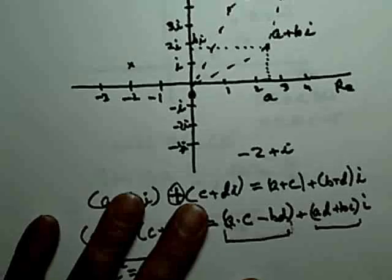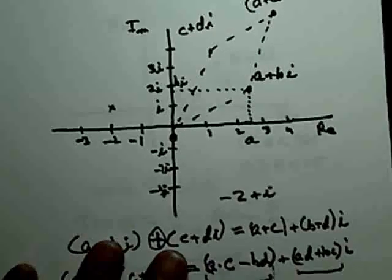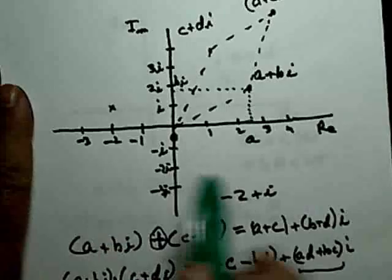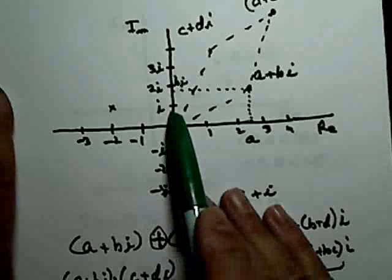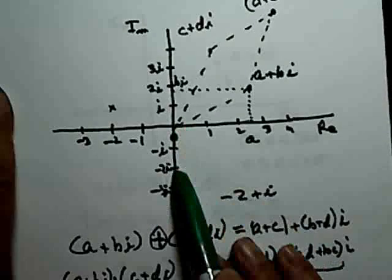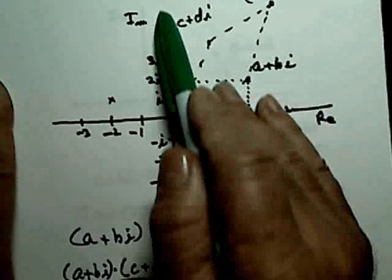Here is what complex numbers are in today's definition. We start out with a real number line, but now we're embedded in a plane. We take a vertical line through the number line and mark it off with a similar scale, using letters: the first marking up is i, then 2i, 3i; going down, minus i, minus 2i. We call this vertical axis the imaginary axis.